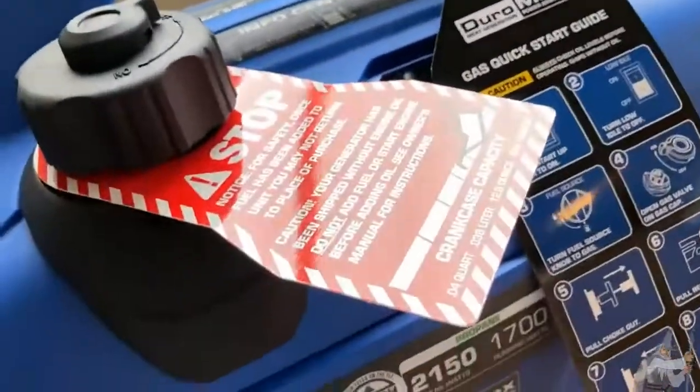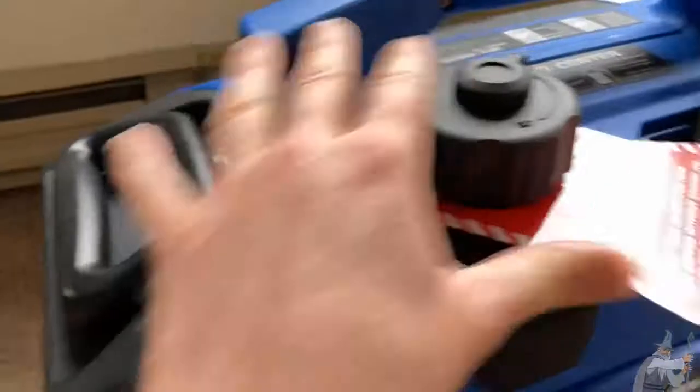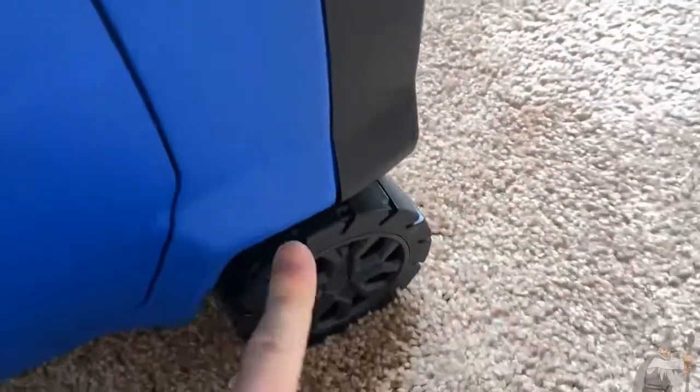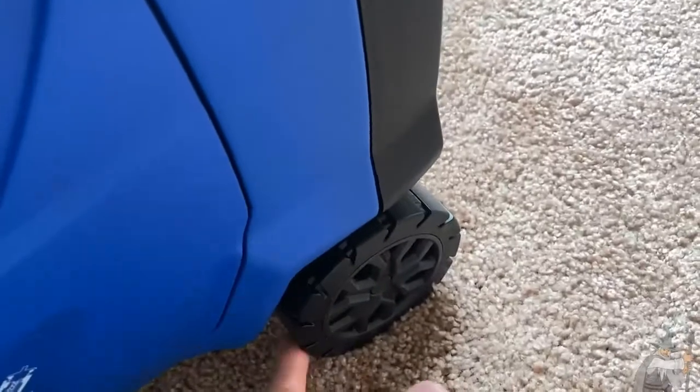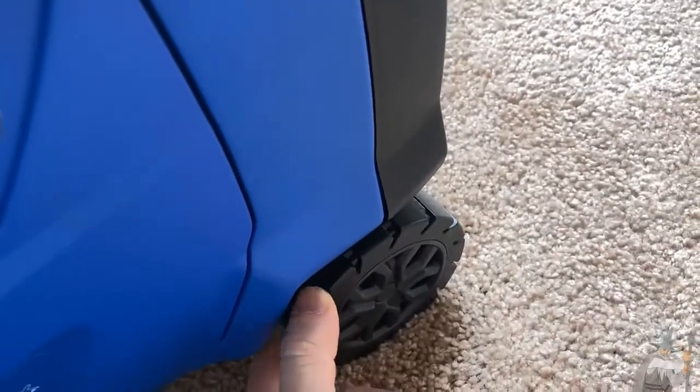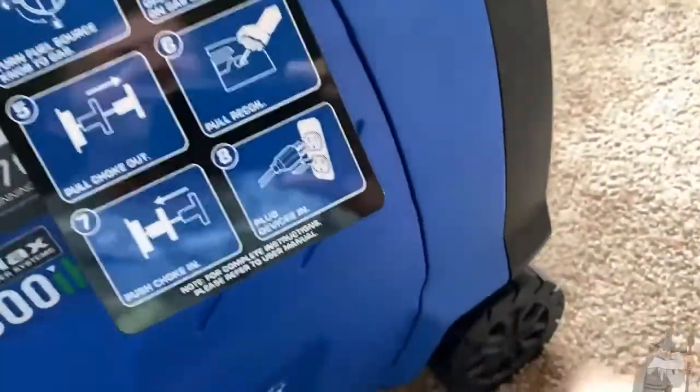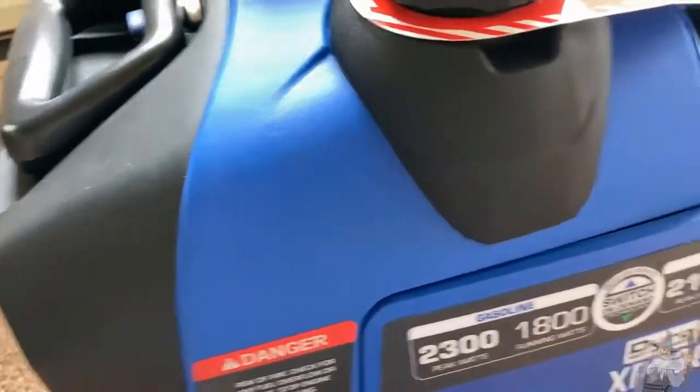This one is completely loaded — you've got the dual fuel, both handles, and the wheels. A lot of times when you buy generators, you have to put the wheels on yourself. For example, I was recently looking at a Champion generator and a DeWalt — both came with wheels, but you have to attach them. This one doesn't have that issue.